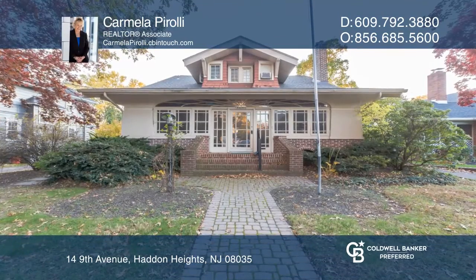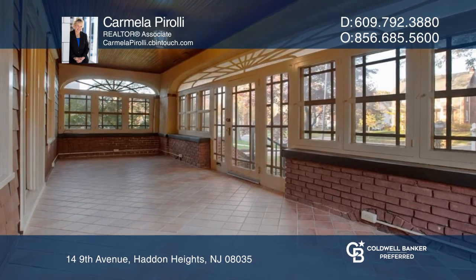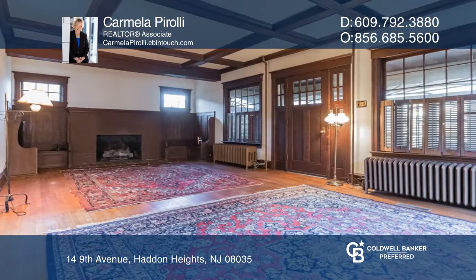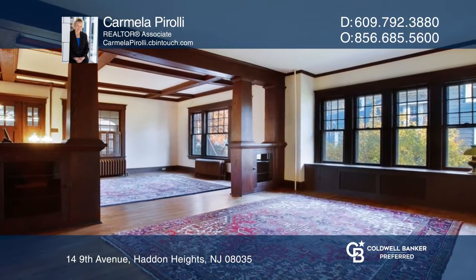This one has all the character you would expect in a Haddon Heights home. Pass through the enclosed front porch and enter into the main living area with so much charm. The woodwork is amazing, and wood beam ceilings add to the character exuding from this home.